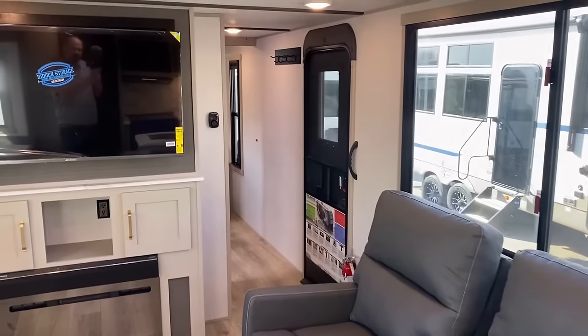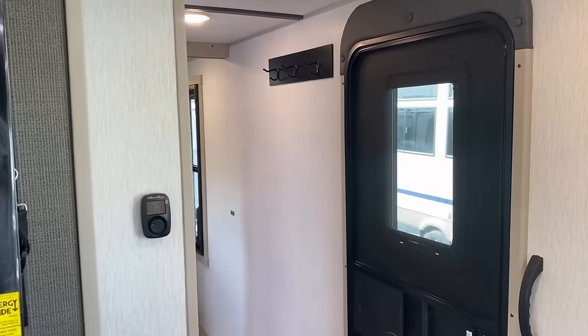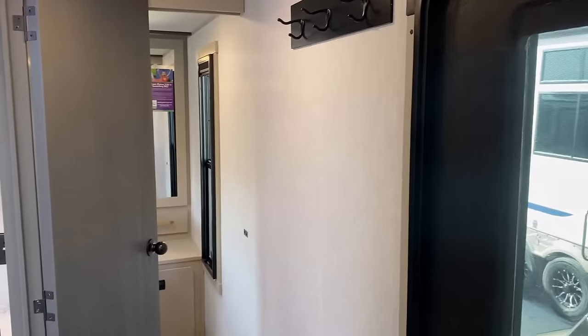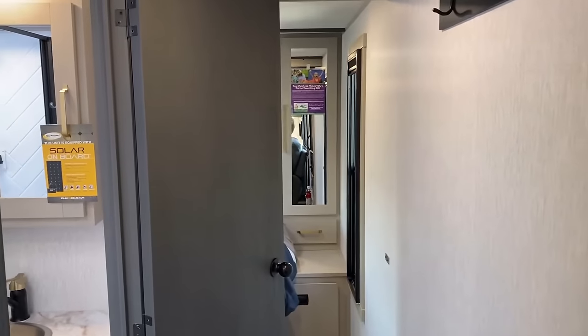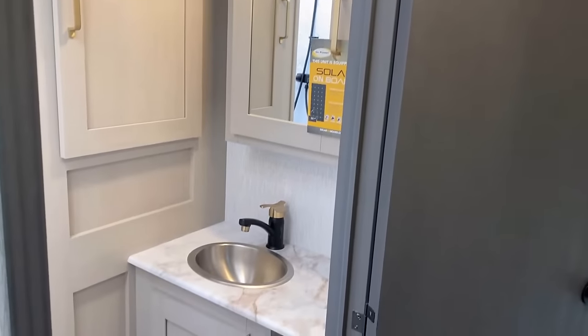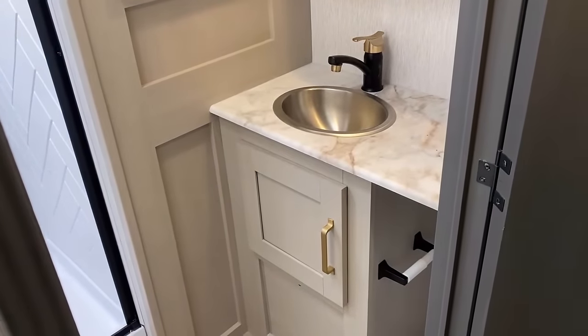Alright, while you take a second to leave me a comment about that, I'm going to keep sliding up here. Our entry door in a Hyper-Lyte is prepped and ready for a privacy shade; in a Heritage Glen Harry Glenn fifth wheel it will actually have the shade installed — I think that's probably just a reflection of the variance and price points, these being a little lighter and less expensive.